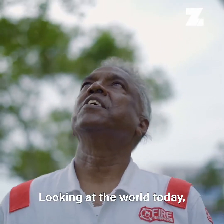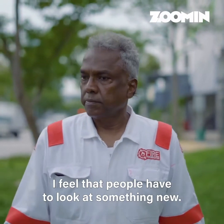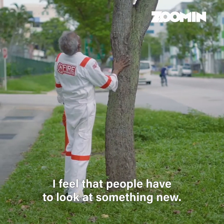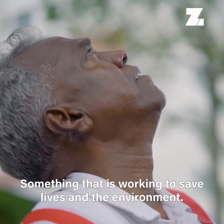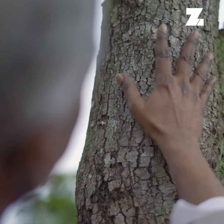Looking at the world today and knowing the kind of fires that are taking place, I feel that people have to look at something new — something that is working to save life and environment. Thank you very much for watching.